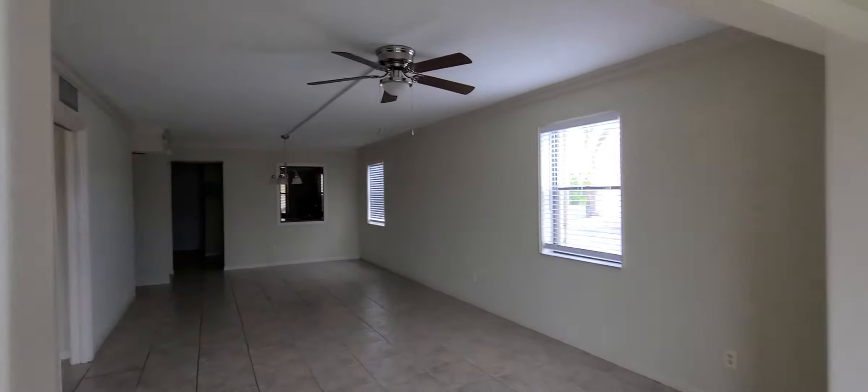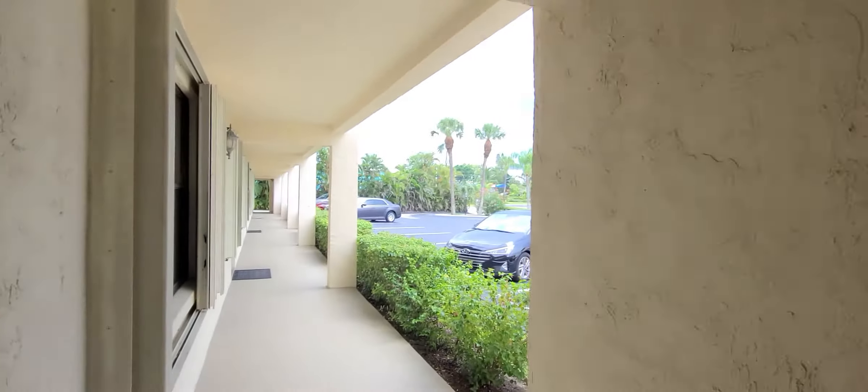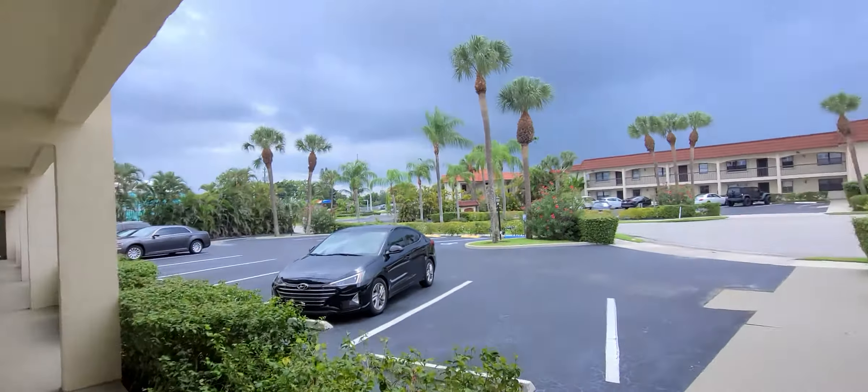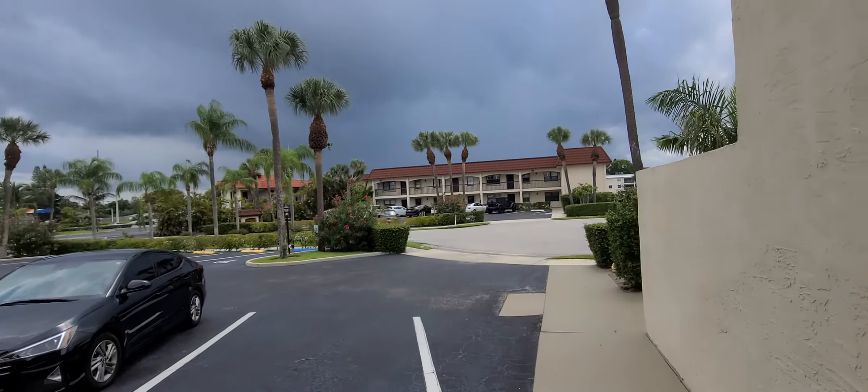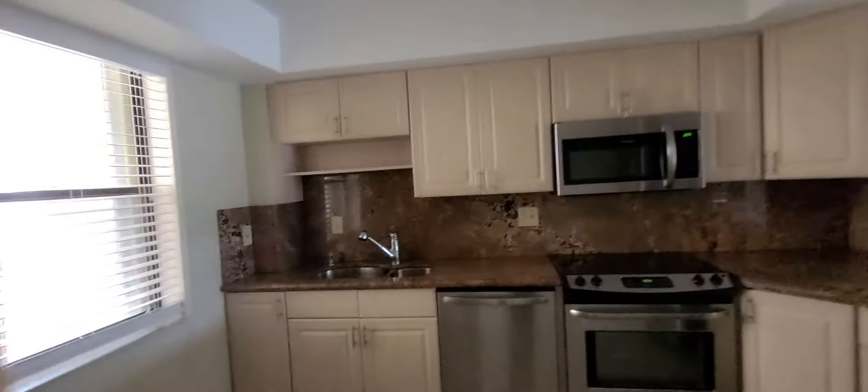That's going to be your living room — the entrance is actually on the other side. I'll show you from the entrance. This is the little community entrance, and when you enter you have your kitchen here.